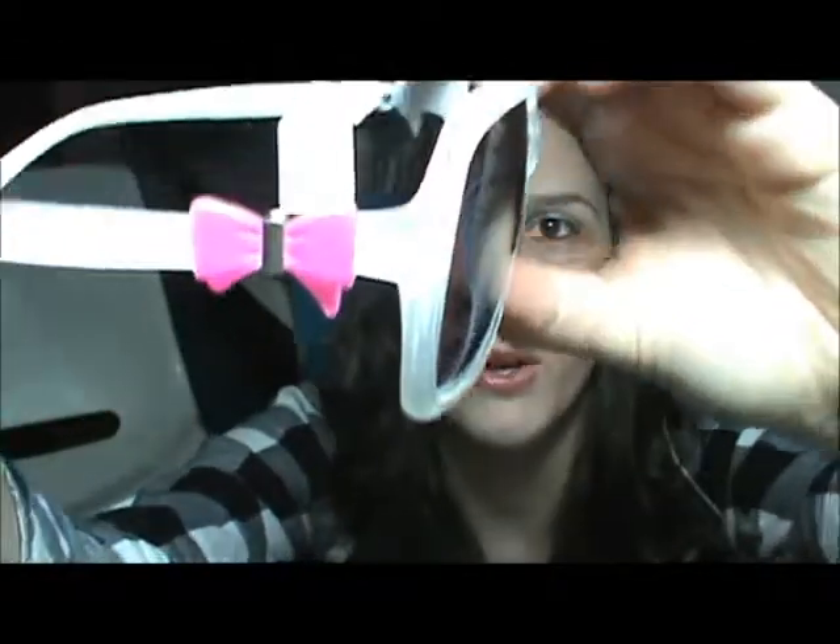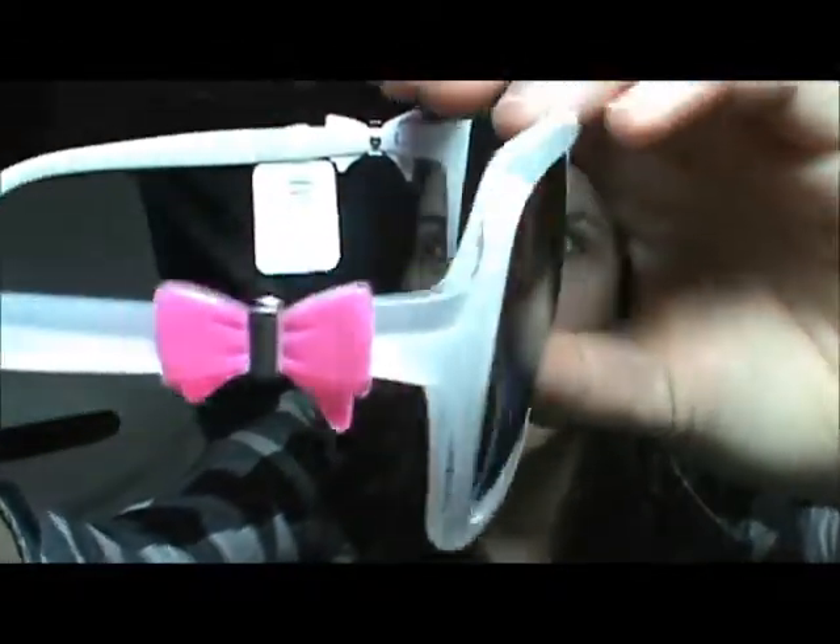The next pair is another silverish white pair and these ones are like box shaped and then they have pink bows on the side. I was thinking about doing a giveaway with these — let me know if you guys want me to do a giveaway with these kind of glasses.